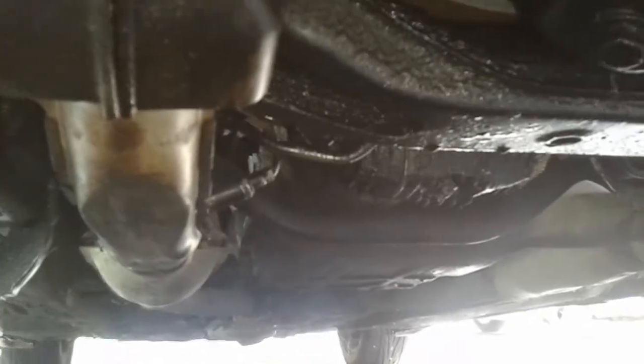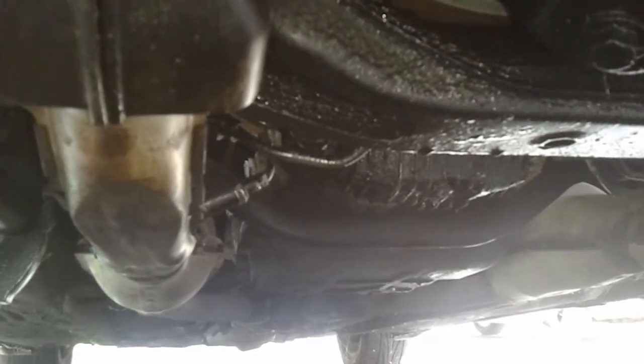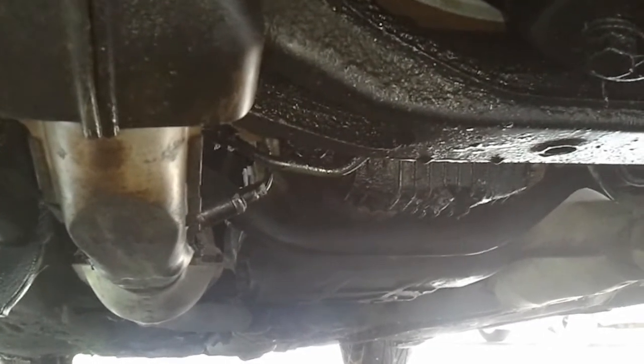All it needs is an engine and a transmission. The struts are all good. It is going to need new tires before winter, but that's it. That's all it needs — a little bit of love and it's good to go.